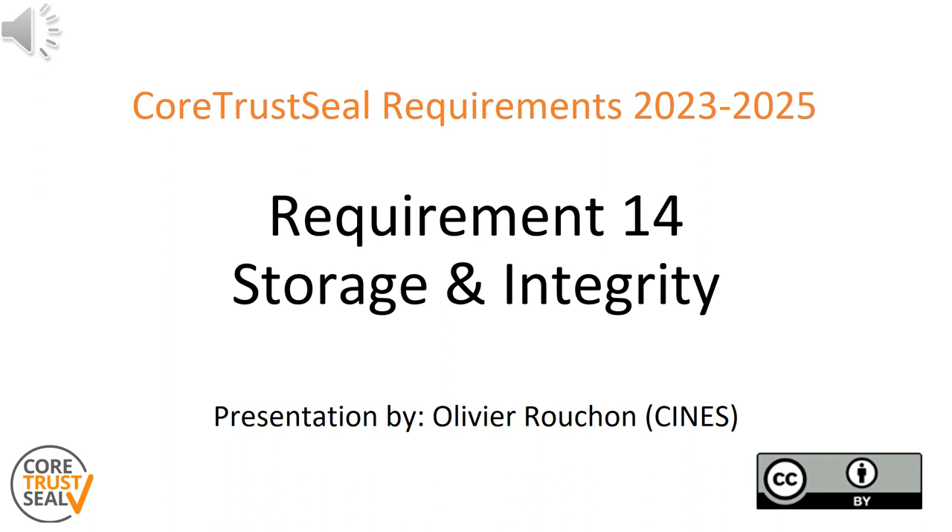This video covers requirement number 14, storage and integrity. It gives a summary and highlights the most important aspects, but please do refer to the full guidelines and extending guidelines for the complete requirement text. If you have not already done so, we recommend you watch the general introduction video to this series first.